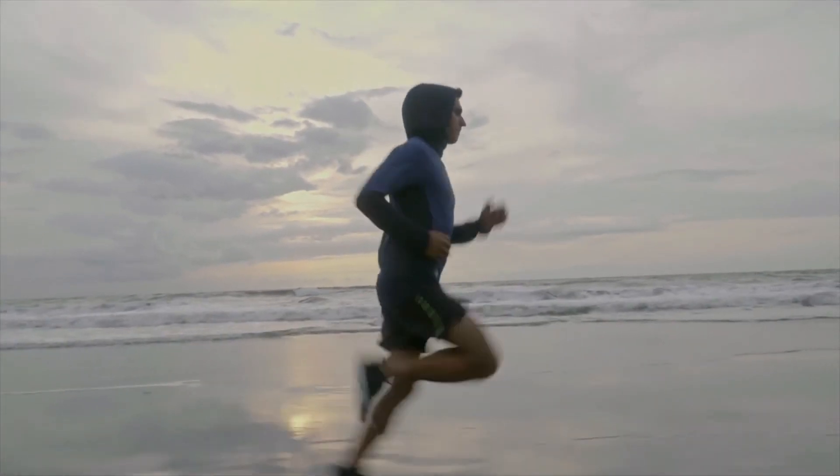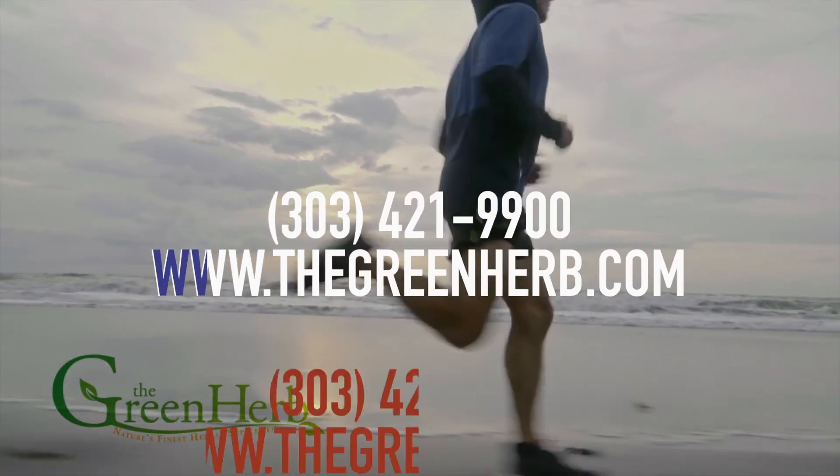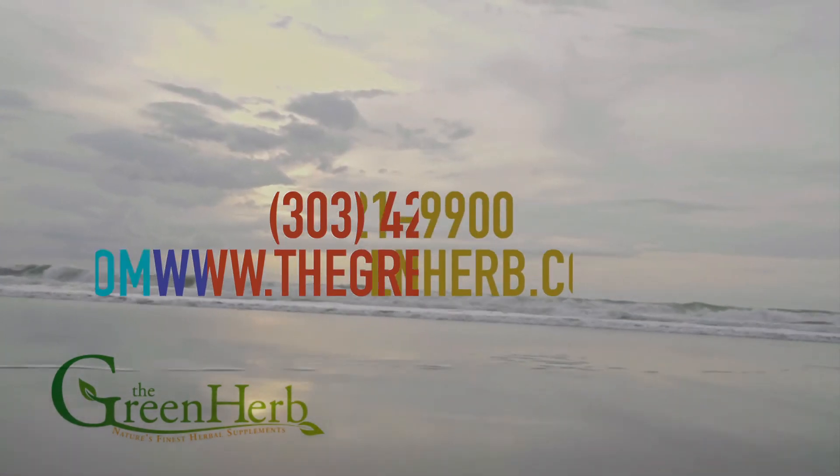And for me, that starts with Immune One. You can get your own bottle of Immune One from the Green Herb at 303-421-9900 or at www.thegreenherb.com.